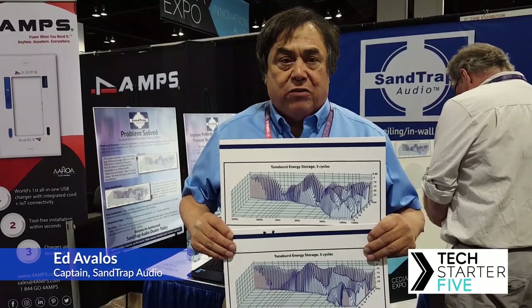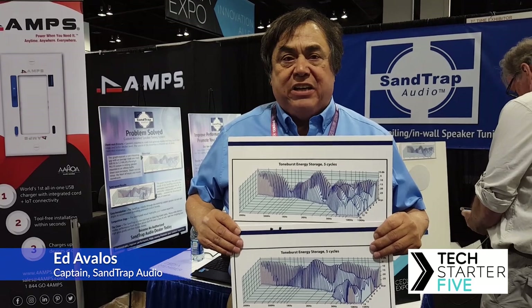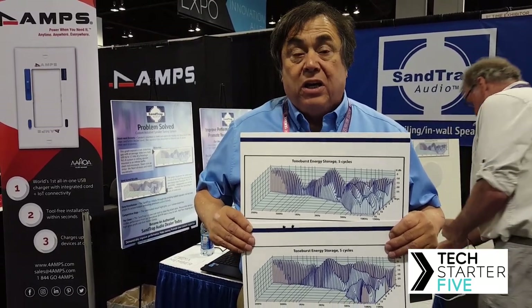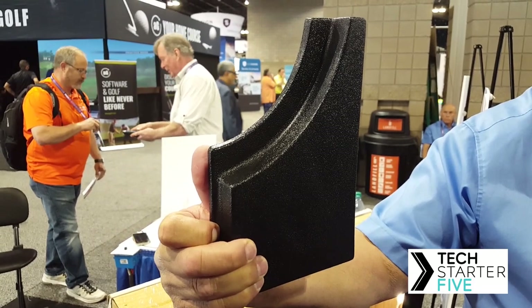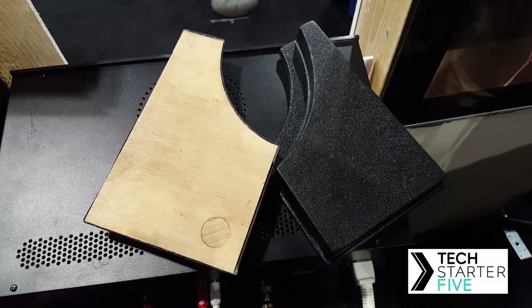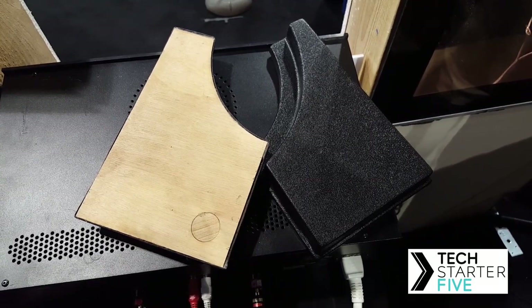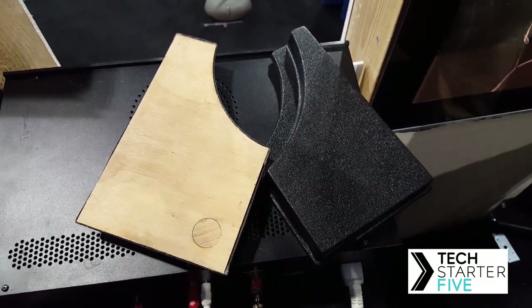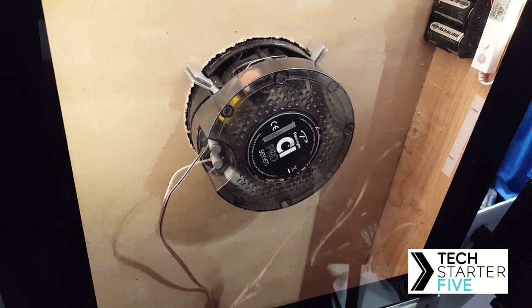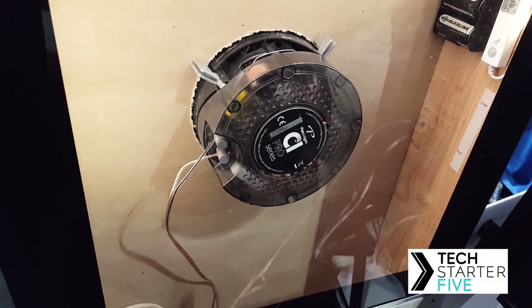I'm here to serve the custom AV dealer who's selling and installing premium in-ceiling speakers and in-wall speakers, but I'm helping them to overcome a compromise. They're installing in sheetrock, and this is what sheetrock does to their speaker — it sucks the life out of their speaker. This is what the Sand Trap does to the speaker: it revives it.